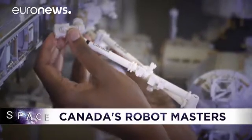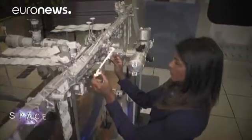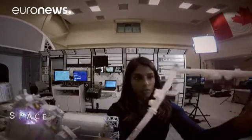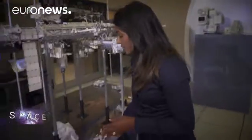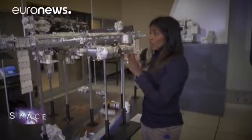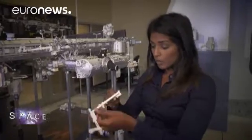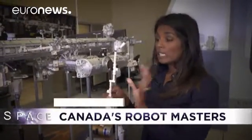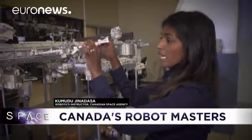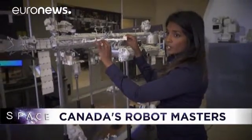Each and every ESA and NASA astronaut has to train on Canadian space robotics. It begins with a scale model of the ISS and a lesson from engineer Kamudu Jinadasa. The astronauts come and use these models, configure them — moving them around, configuring each of the joints: roll, yaw, pitch — putting the arm in the initial configuration for their operation. They'll actually place it on the station and go through the motion of the arm for the operation they're going to do.